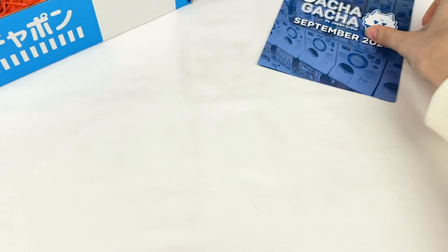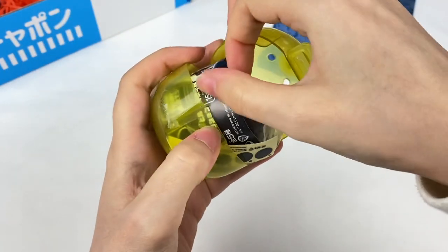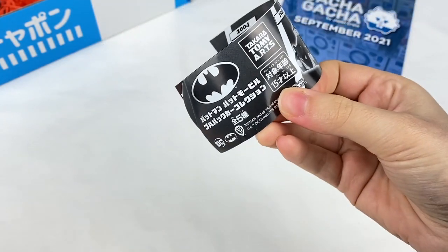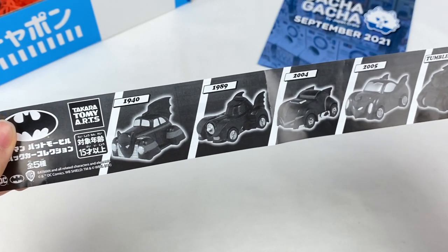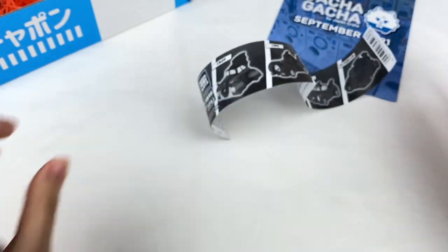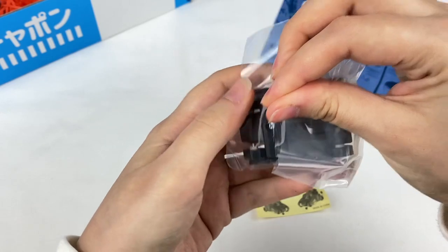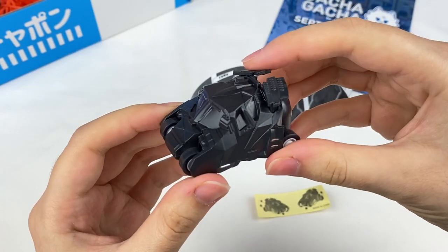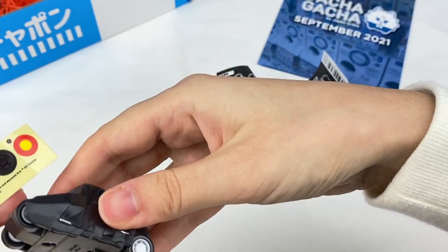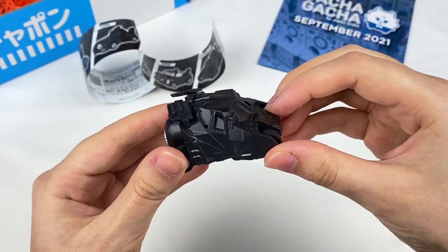Let's grab this first Gacha capsule out and see what it is. This first capsule is this yellow one. Let's open this up. It looks like this is something Batman themed - we have the different Batman cars from different years. We have one from 1940, 1989, 2004, 2005, and the Tumbler. Let's see which one I got. I think this might be the Tumbler - yes, I think it is. So we have the car here, and it looks like there are some stickers we can add to the wheels. If you pull it back it should move like that. Pretty cool! So we have the Batman Tumbler.